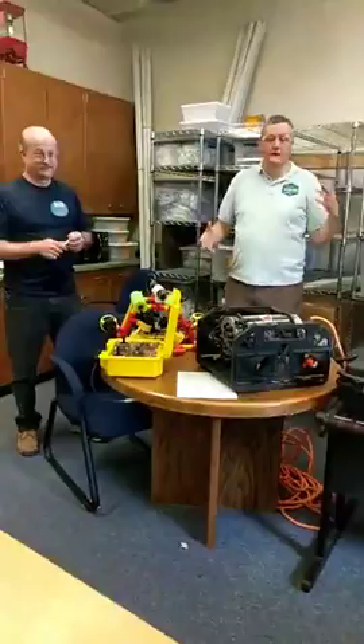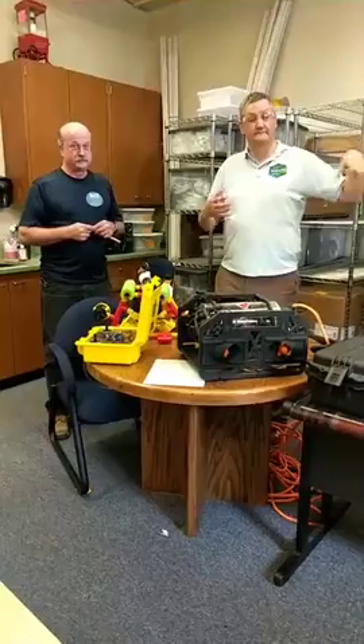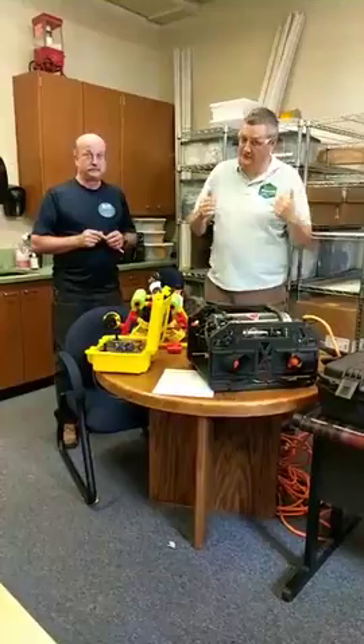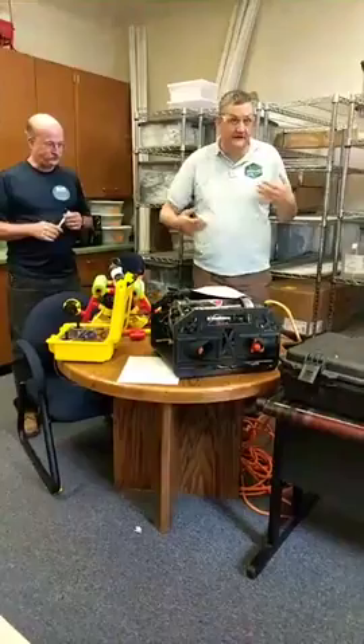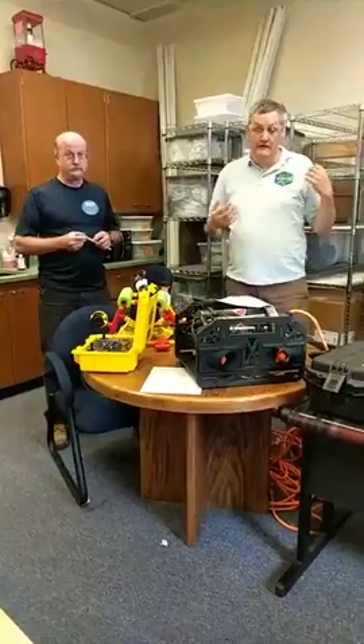Hi everyone, welcome. This is our safety tutorial. If you've been paying attention to our emails, we are going to have the Explorer Mission Facebook Live in about two hours, so save any mission product demonstration questions for that one. I'm going to run through some safety stuff. If you want to follow along, there is a Ranger and Explorer Safety Inspection Tutorial you can follow along with if you haven't read it already.